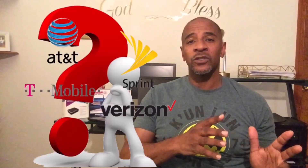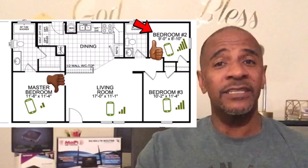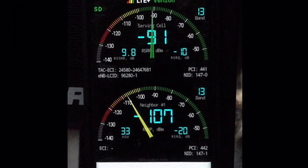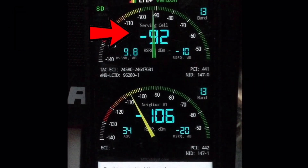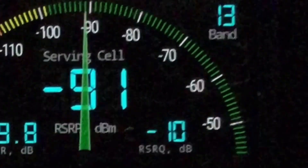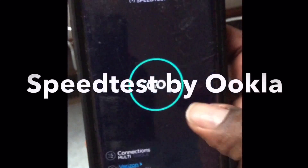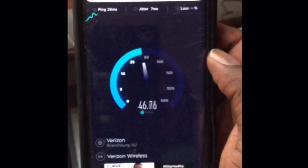Your job is to determine which carriers are available and which provides the best service at your home, then figure out where in your home you get the strongest signal. If you have an Android, I recommend downloading Network Cell Info Lite and Speedtest by Ookla. If you have an Apple device, download Open Signal and Speedtest by Ookla. These apps show you your signal strength, signal quality, the band you're on, and the carrier.